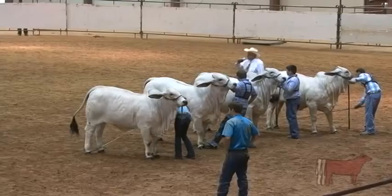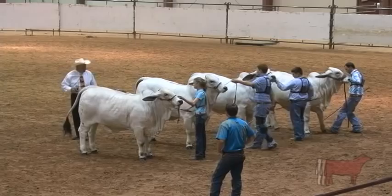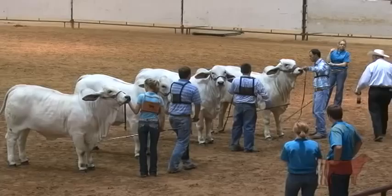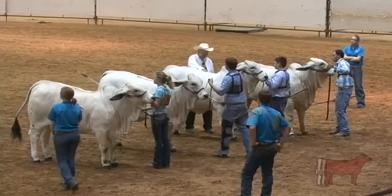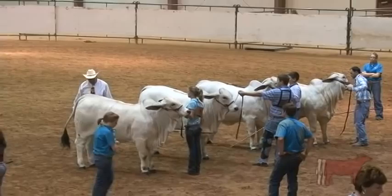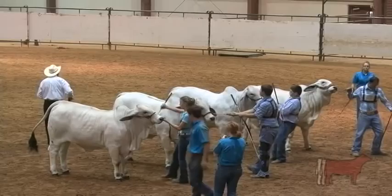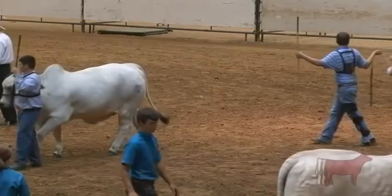That is your Gray Junior Champion Drive. Really a great set of cattle in this division. The young people have done a nice job of getting them presented, been very organized, and everything went real smoothly. I really like the cattle that are out here in the division champions, your class winners.